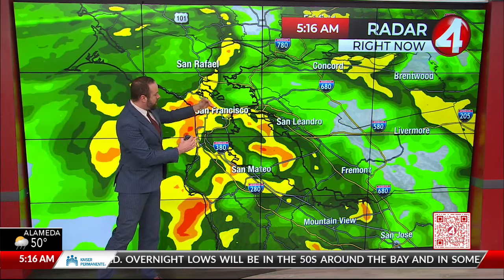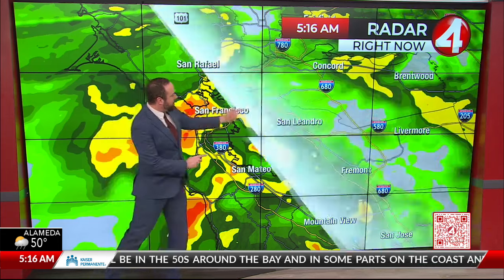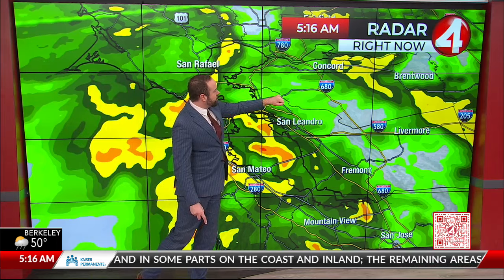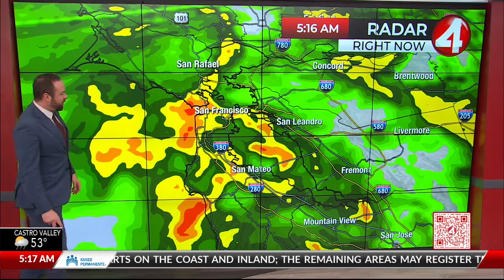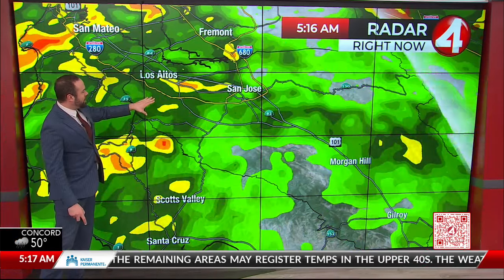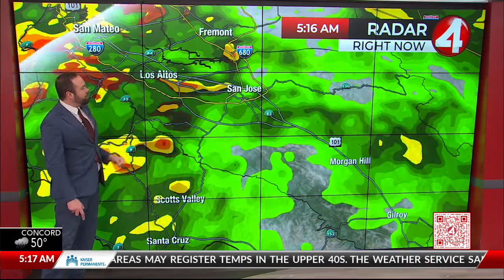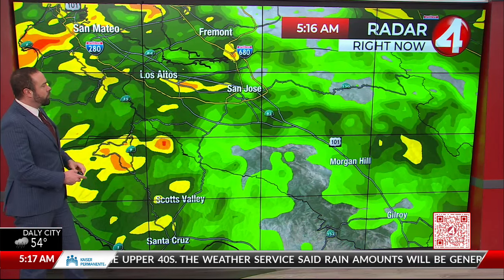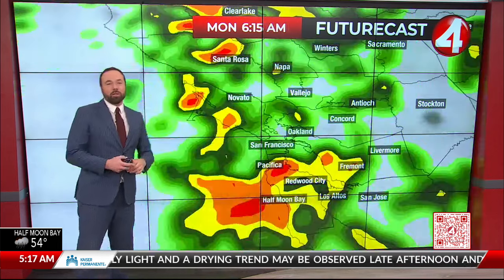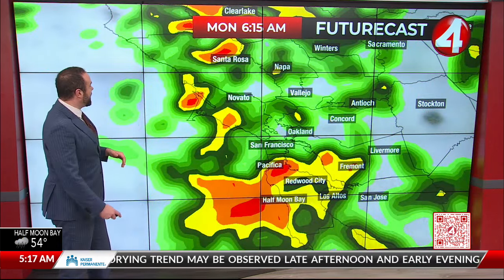That heavier rainfall is going to push over both the San Mateo and Bay Bridge on into the East Bay shoreline in short order. Concord out towards Pittsburg has also seen some heavier rain. In the South Bay, it's starting to pick up on the western end of the Santa Clara Valley from Los Altos down through Santa Clara into San Jose, and up towards Fremont and Union City as well. So it is widespread — we're all looking at wet conditions on roads.